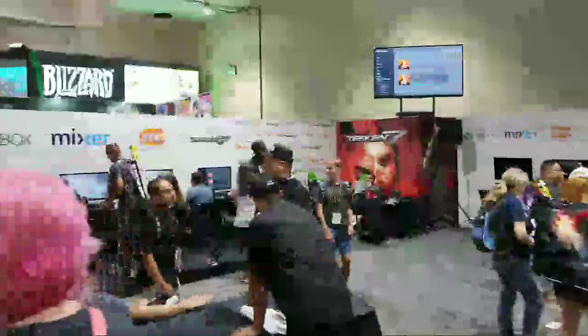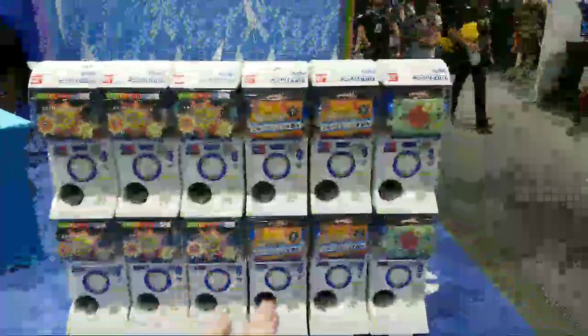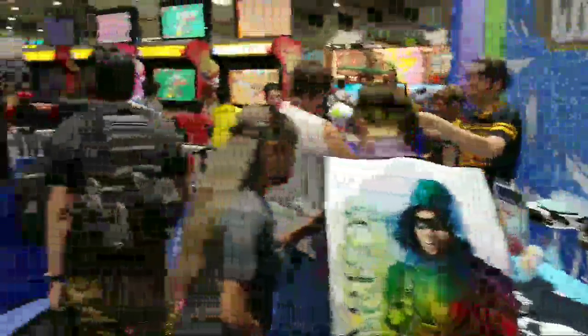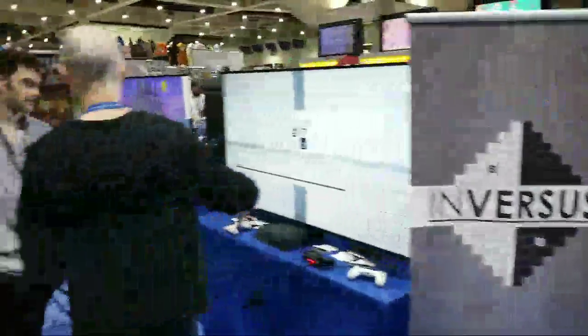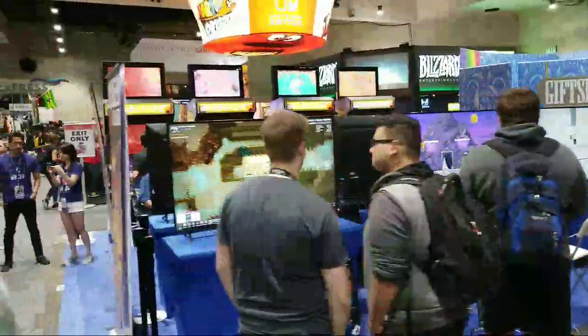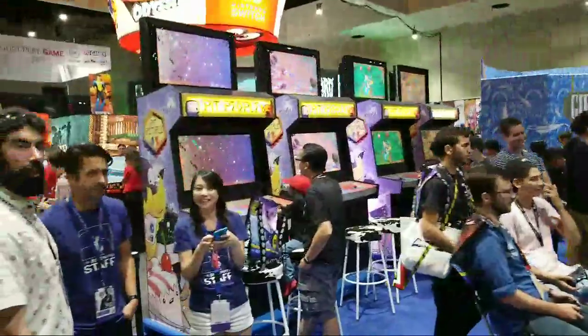Down here is the Bandai Namco booth, always popular for Tekken. Bandai has a whole bunch of capsule stations — these are super popular in Japan. Typically you put a yen coin in and get a little toy capsule. This one has patches, this one has keychains, and you'd probably give them $5 for a token to use them. Over here lots of people are playing video games at the Behemoth Friends booth — the graphics on those games look sort of neat.